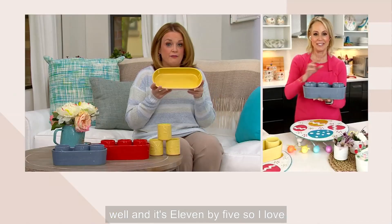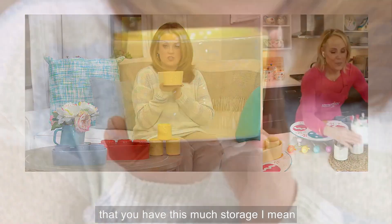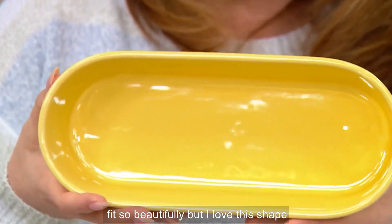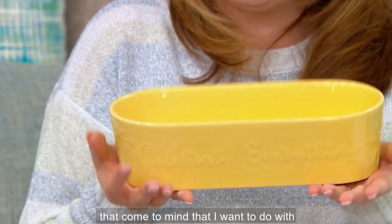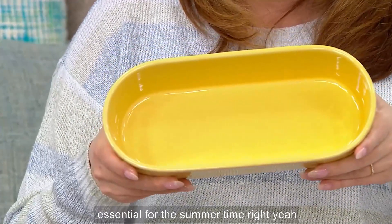It's 11 by 5, so I love the fact that you can really tuck these in wherever you have storage because they fit so beautifully. I love this shape — there are so many things I want to do with it. It's a great essential for the summertime.